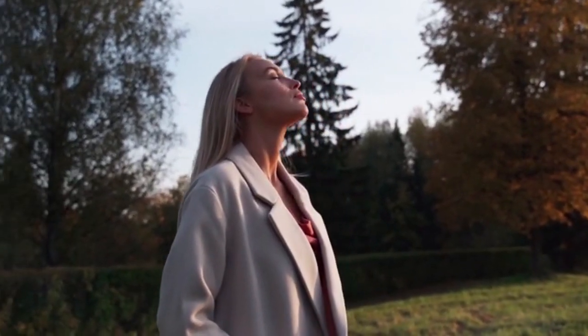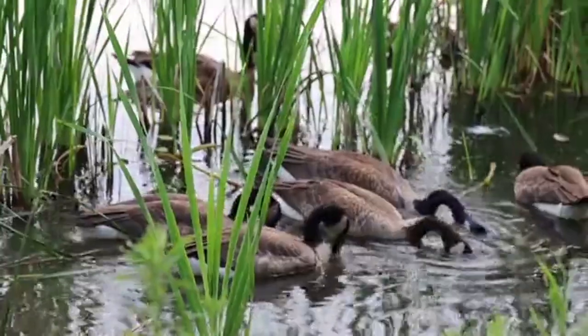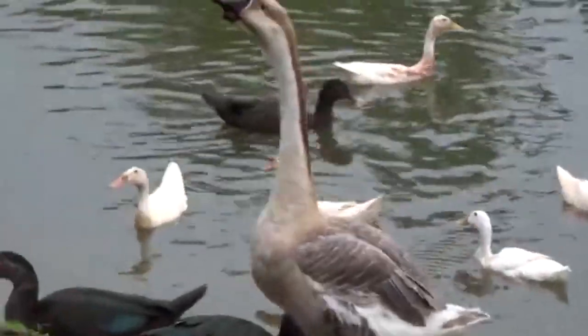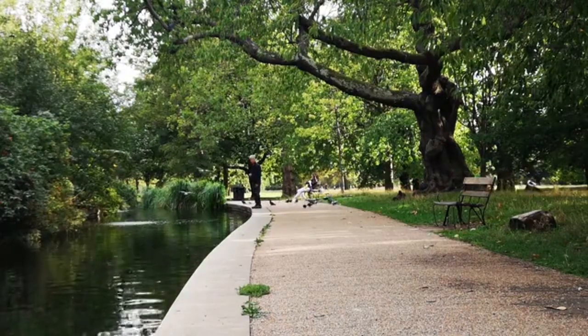One of the highlights of Burgess Park is its beautiful lake, which is home to a range of wildlife, including ducks, swans and geese. Visitors can take a leisurely stroll around the lake or hire a rowing boat and explore the waterways.